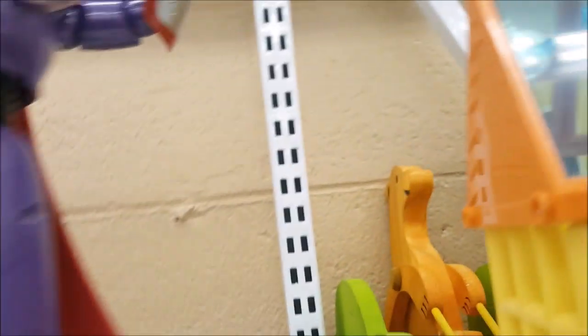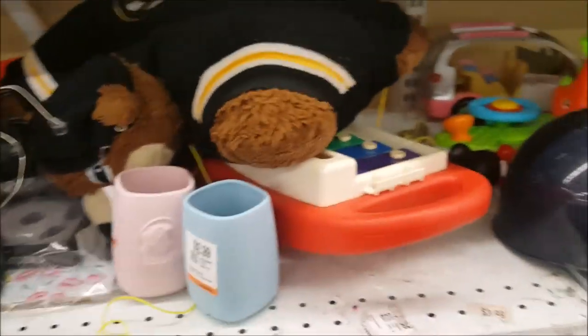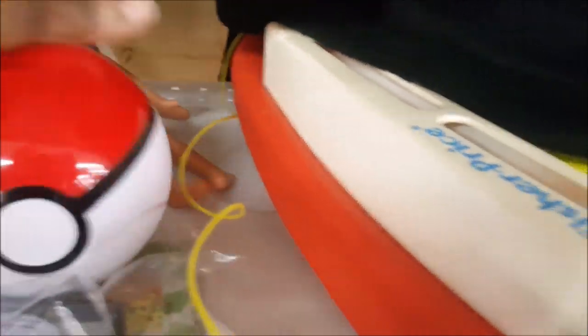Oh my gosh, this is only $2.99, guys! This is Disney Pixar from the Disney Store. I've purchased this before but half of it was missing — this one seems complete. Let's just hold on to this. There's a lot of Lollaloozee up here. Pokeball? Okay, no, I'm going to leave that. Just going to keep going.